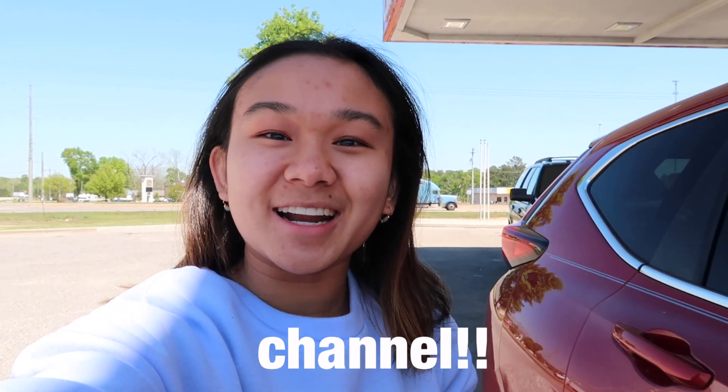Hi guys, welcome or welcome back to my channel! Today we are headed on a little road trip, so I just thought I'd take you guys along. We're already like more than halfway, so stay tuned to see where we go.